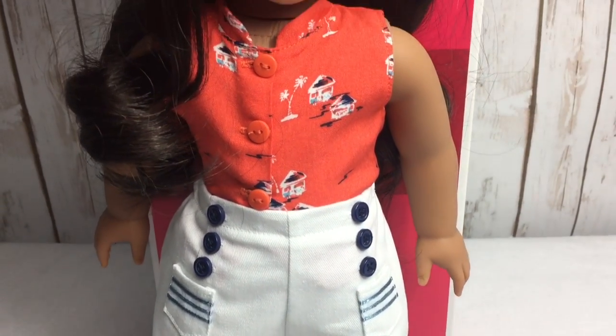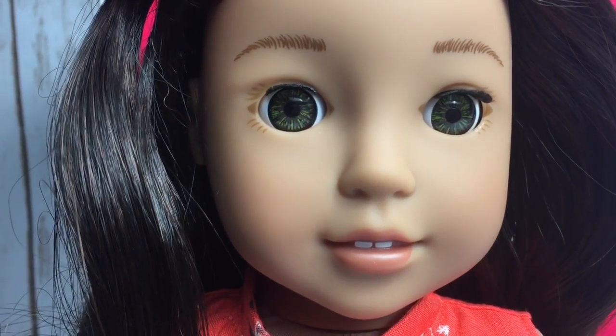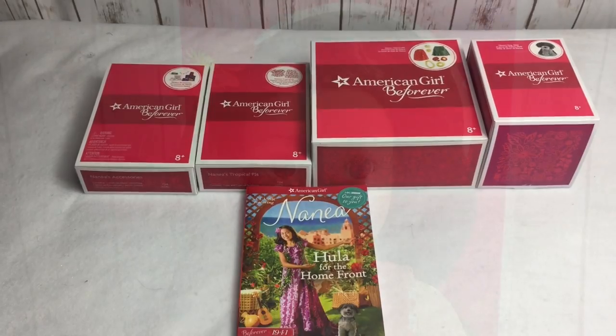If you liked it, make sure to press the like button down below and subscribe to my channel. Also, don't forget to check the info box for my P.O. Box number. And don't forget to stay tuned on my channel because I will be coming out with a video showing the accessories that you get with this pre-order. Thanks for watching. Bye!